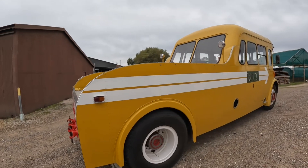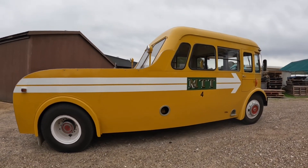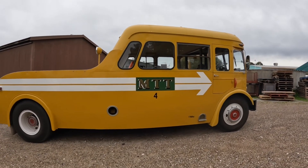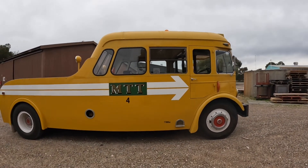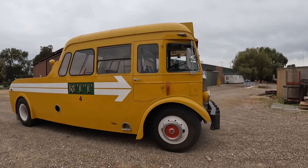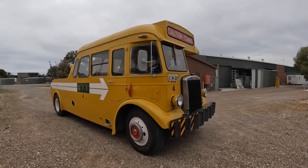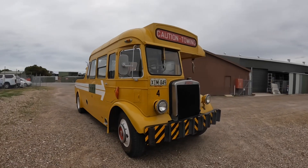This has been beautifully restored by the bus preservation society to go into their new museum when that opens. This is a beautiful old tow wagon — I have actually towed with this, they used this for towing, and it tows really nicely.